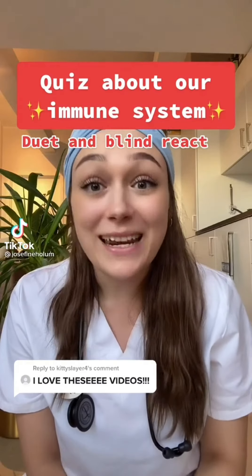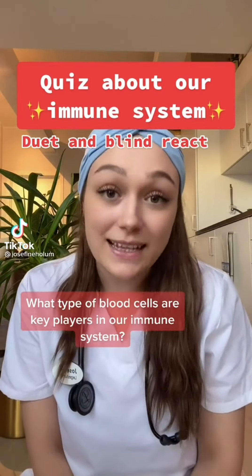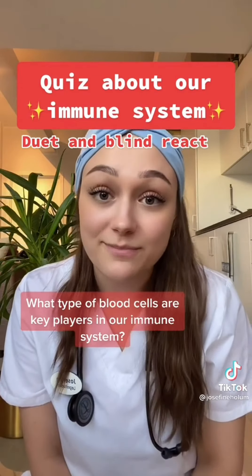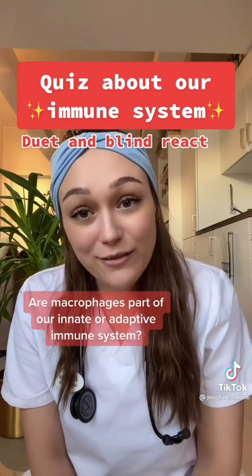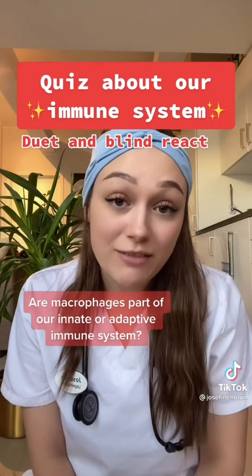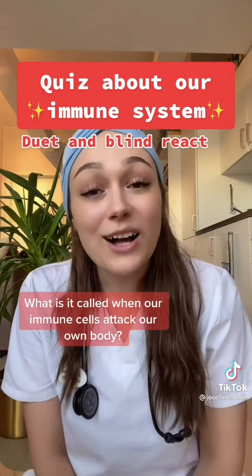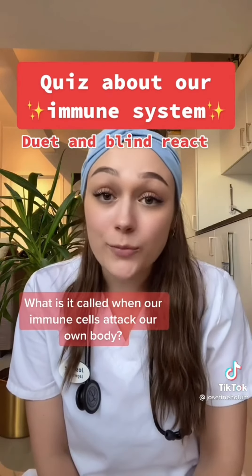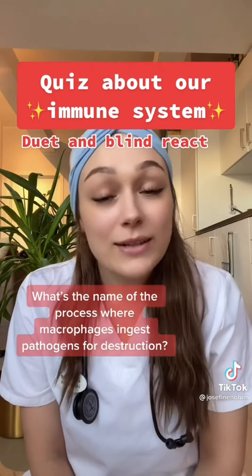A quiz about our immune system — it gets harder with every question. What type of blood cell are key players in our immune system? White blood cells. Are macrophages part of our innate or adaptive immune system? Innate. What is it called when our immune cells attack our own body? An autoimmune disease.